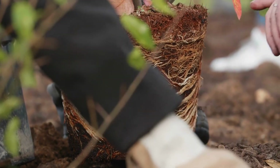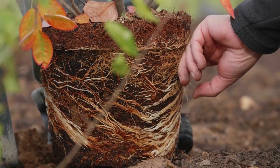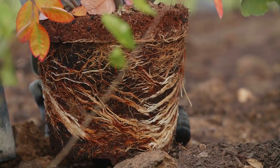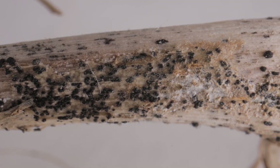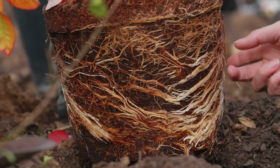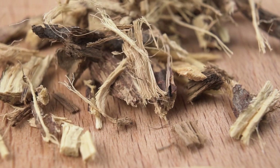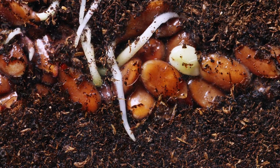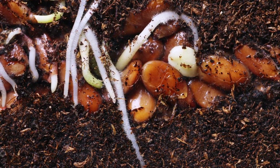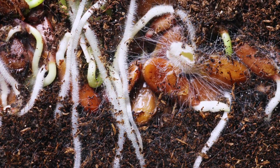The root dip method involves immersing plant roots into a solution or gel containing mycorrhizal spores before transplanting them into the garden. This technique is especially beneficial for young plants and seedlings. To perform a root dip, prepare a solution by mixing mycorrhizal inoculant with water according to the product instructions, then gently dip the roots, ensuring they are well coated. This immediate contact helps the fungi colonize the root system quickly, providing plants with enhanced access to soil nutrients and water from the outset.